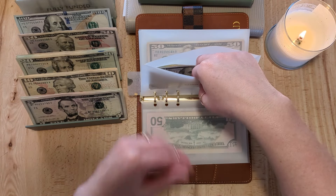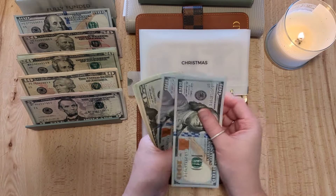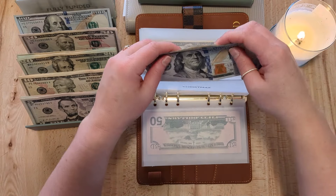We just needed a break from house hunting. $20 a week is going into Christmas, so now we have $300 in Christmas, which is really good.